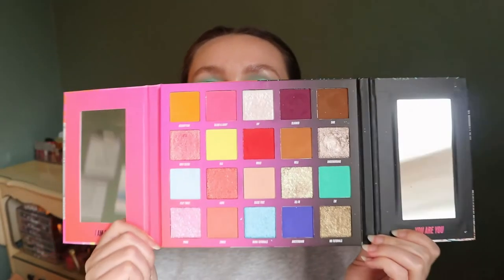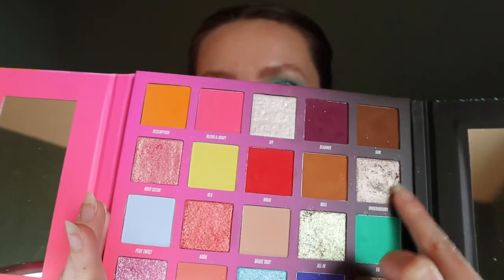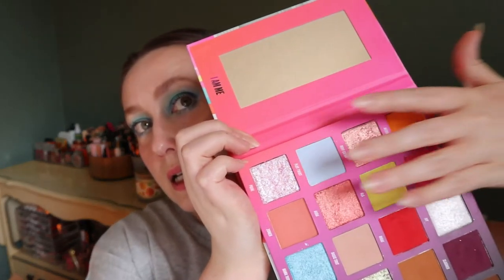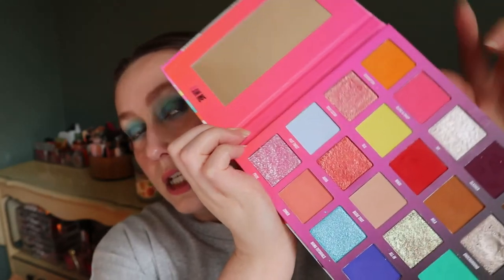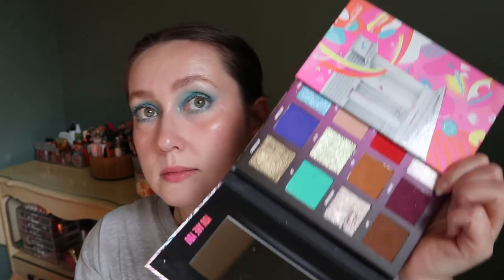Here is my Nikki Tutorials x Beauty Bay Pressed Pigment Palette — beautiful colors, love this one. The mattes and shimmers are both amazing; the shimmers are almost like creams, super shiny and fun. I have a look using all four shades from this side and I loved it. The other side leans more fall, so there's great variety in this palette.